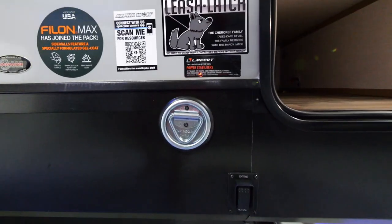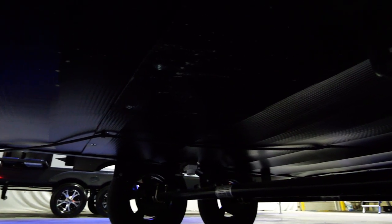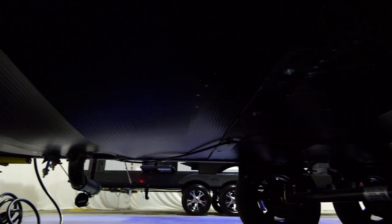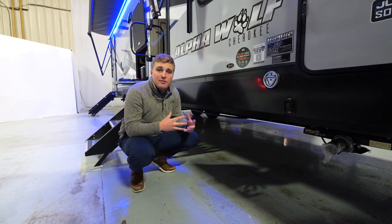You have your leash latch for all your fur babies that you bring camping. The underbelly is heated and enclosed, so the furnace will duct down into your underbelly if you do any late fall or early spring camping, and help prevent your tanks from freezing.